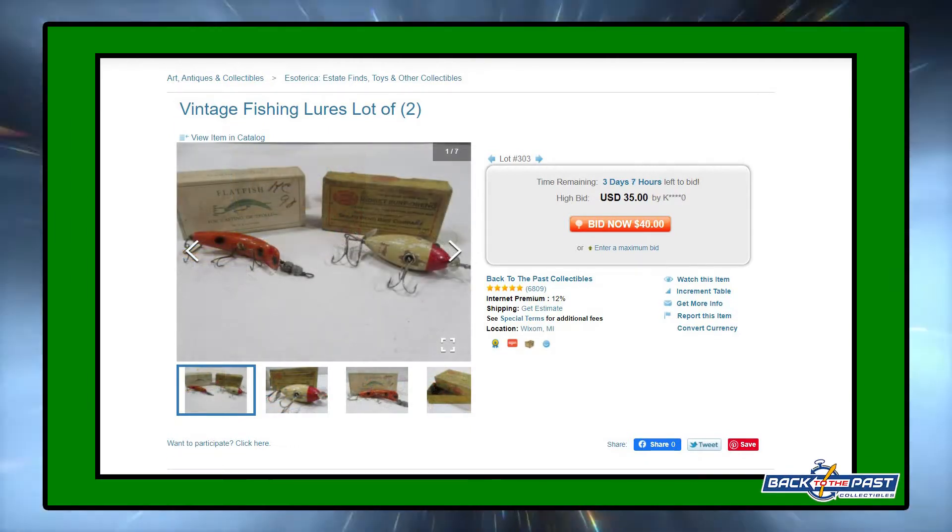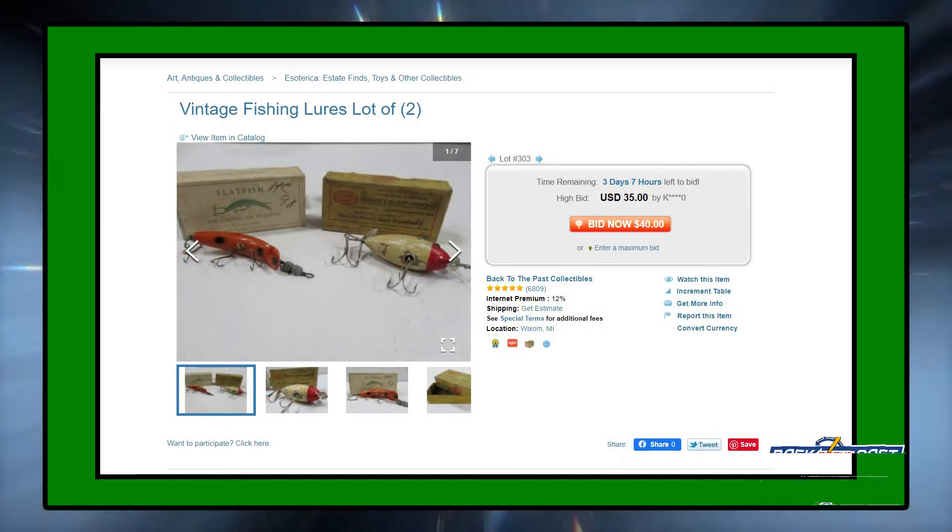Those are actually getting a lot of attention because there's some really neat stuff in there. It's a very cool, mixed, esoterica auction. So tune in for that one.